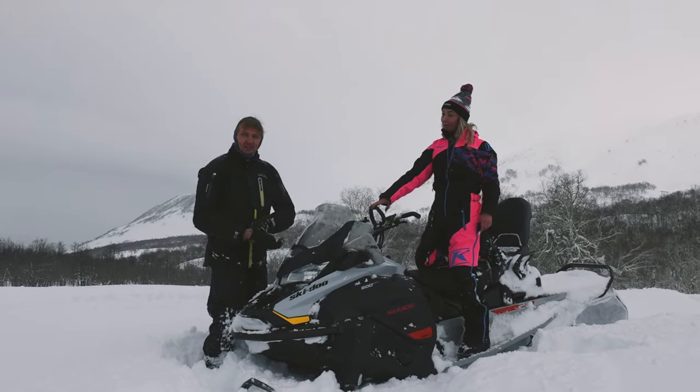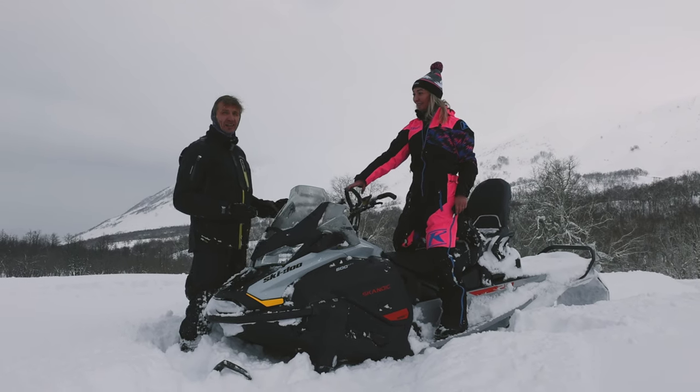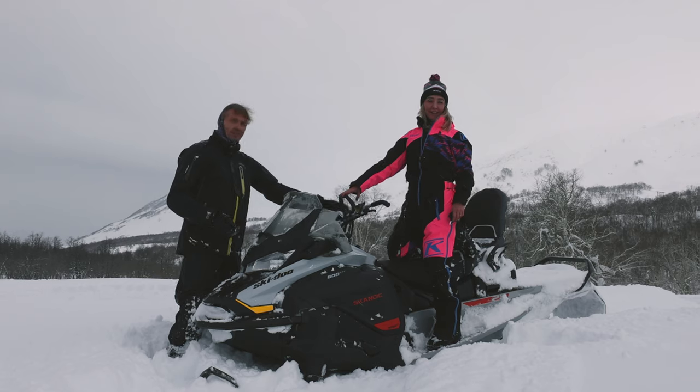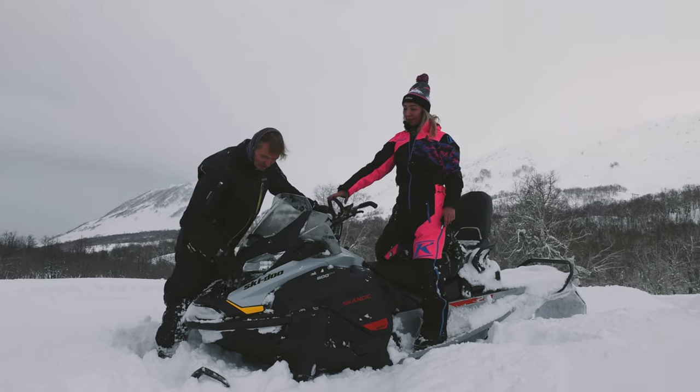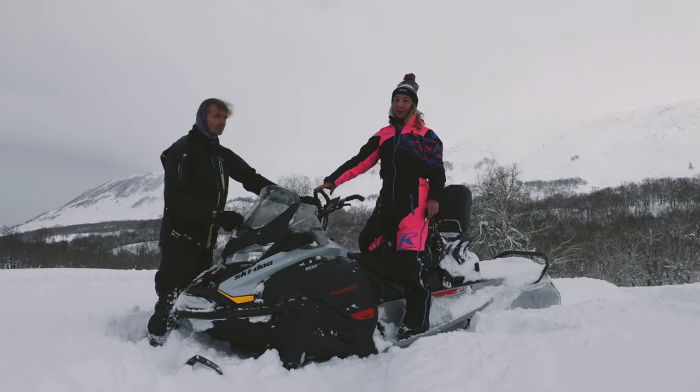Hello friends! We met a beautiful guest — her name is Anna. We asked her to ride this beautiful snowmobile. This is the Scandic Sport 2022.